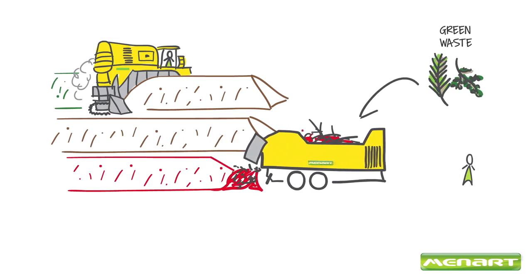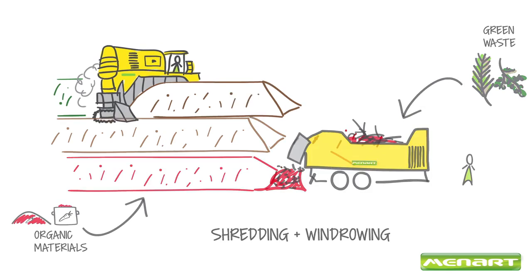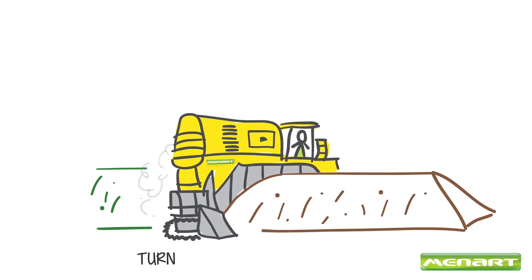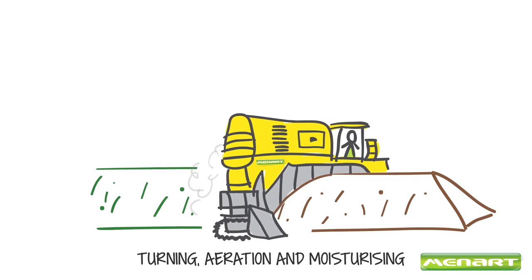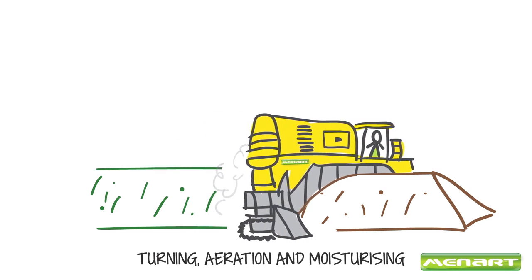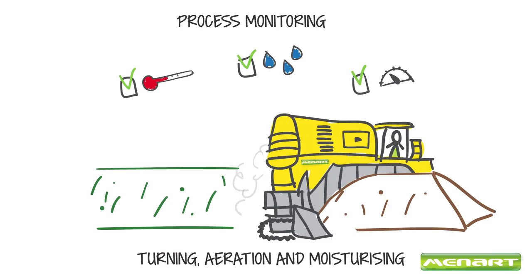Next, the shredded clean green waste is added to the sorted organic materials and put into windrows. Then the turner turns, mixes, and aerates the organic material to optimize the composting process. This process is controlled according to parameters such as temperature, humidity, and the degree of maturation of the compost.